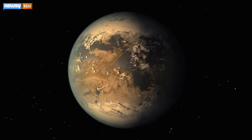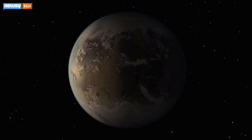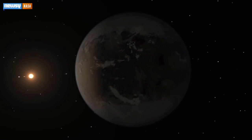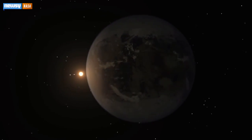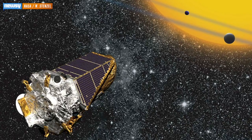Up to now, Kepler-186f was the discovery considered most closely resembling Earth. It's only 10 percent larger than Earth, but received far less light than these two more recent discoveries.